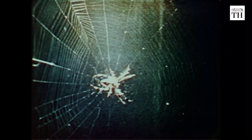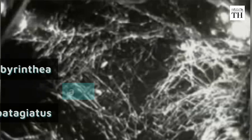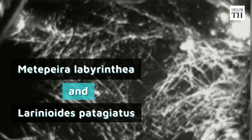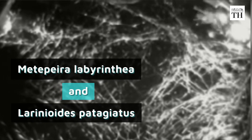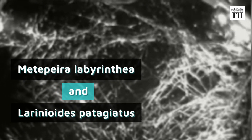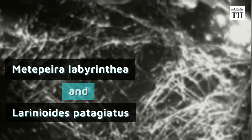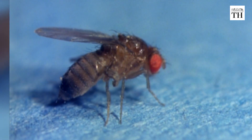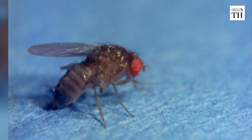They couldn't conclude if lack of gravity or lack of food and moisture made the spiders build deformed webs, and only five photographs could be taken of the webs. In 2008, NASA decided to send spiders again. They sent two species — the labyrinth orbweaver as the main study species and another species of orbweaver as a backup. They also sent small fruit fly colonies to provide continuous food for the spiders.